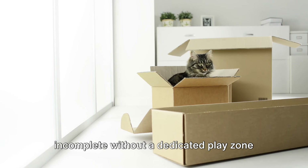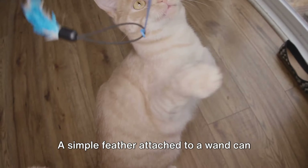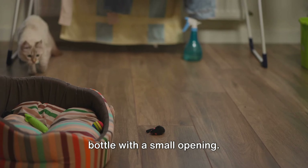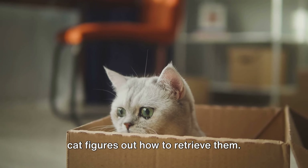Every cat's paradise is incomplete without a dedicated play zone that sparks their curiosity and keeps them engaged. This segment is all about creating interactive play areas that not only entertain our feline friends, but also stimulate their minds. Let's start with homemade toys. Cats are natural hunters, and toys that mimic prey can provide hours of fun. A simple feather attached to a wand can mimic the movement of a bird, while a small ball of crumpled paper can simulate a scurrying mouse. The key is unpredictable movement to keep your cat on their toes. Next up, puzzles. Cats love a good challenge. A puzzle toy filled with treats is a fantastic way to engage your cat's mind and satisfy their hunting instincts. These can be as simple as a cardboard tube with holes cut into it, or a plastic bottle with a small opening. Just pop in some treats and watch as your cat figures out how to retrieve them.